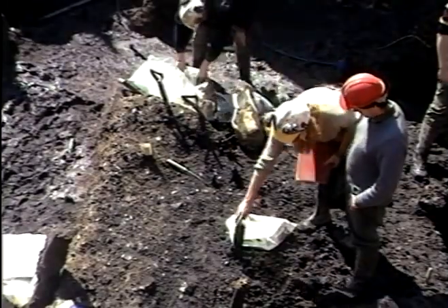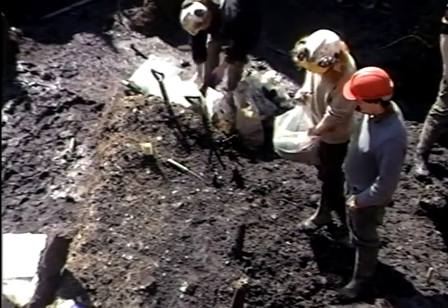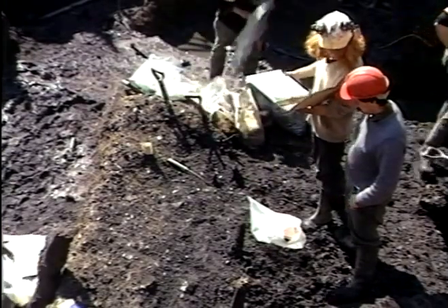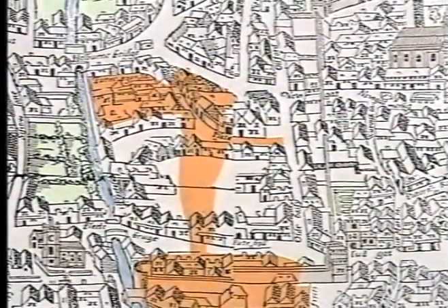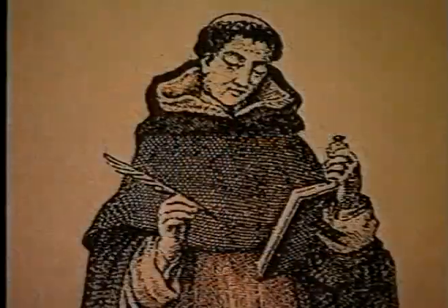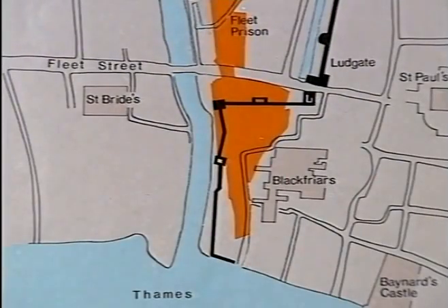The land reclamation along the Fleet, which began in Roman and Saxon times, continued throughout the medieval period. Many walls and quays were built on the banks of the river, which became progressively narrower, and was eventually diverted to run mills on its eastern bank. In 1278, the Benedictine Order, better known as the Blackfriars, were granted the land between Ludgate and the Thames to build a monastery, and the city wall extended to enclose their precinct.